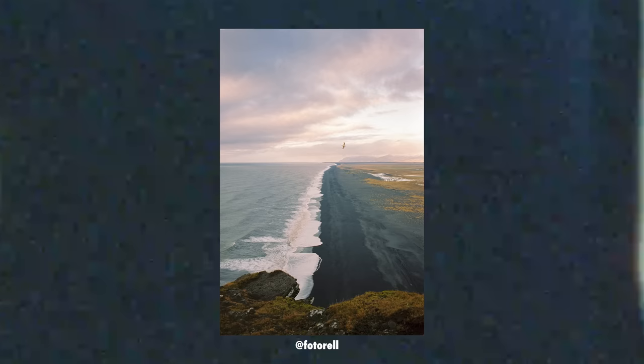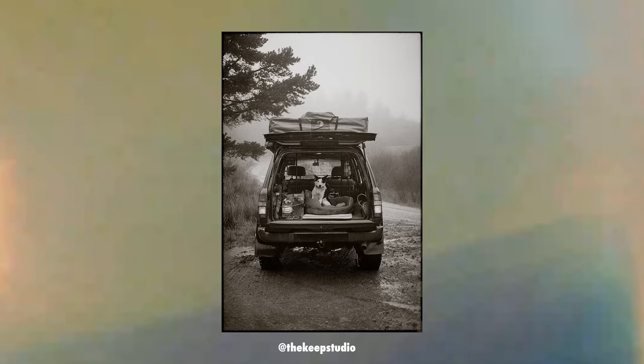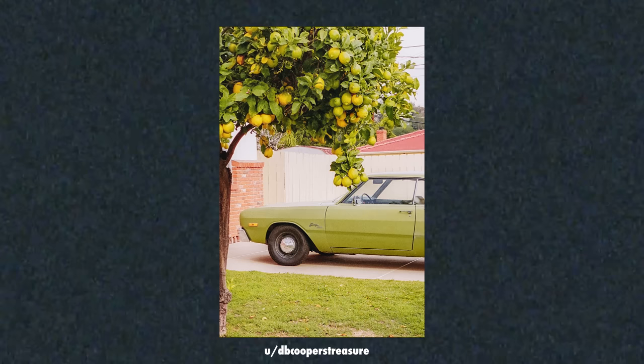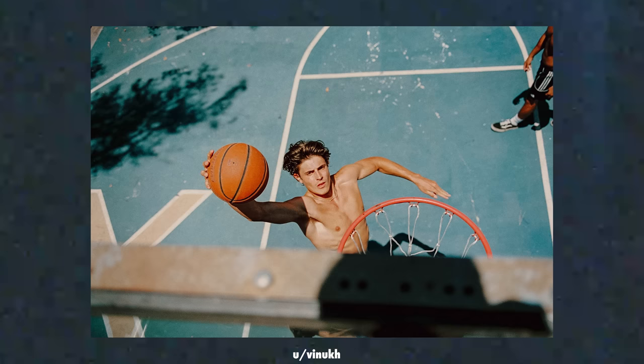Next up is the Leica M6. The historical significance alone is enough for this to be towards the top of the list. With its legendary lineup of lenses, the greatness in this body is truly undeniable. The viewfinder is very clear, sharp, and concise, and Leica is probably the only manufacturer on this list still making new bodies and supporting their cameras in 2023. Again, it's incredibly expensive at $2,500 for just the body, but for good reason — it is one of the greatest cameras ever created. So because of that, I've got to throw it into A tier.